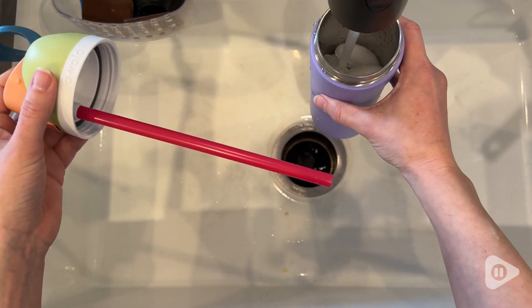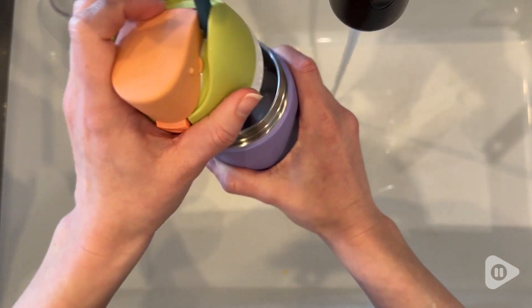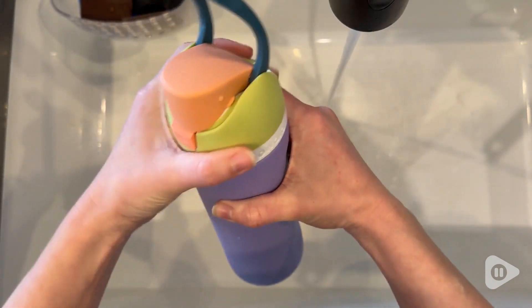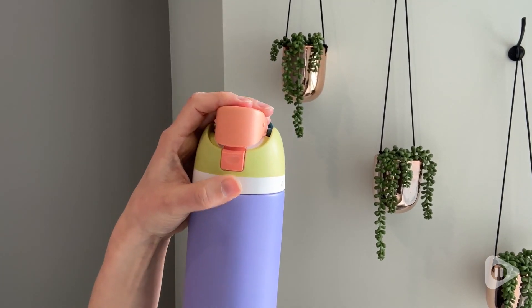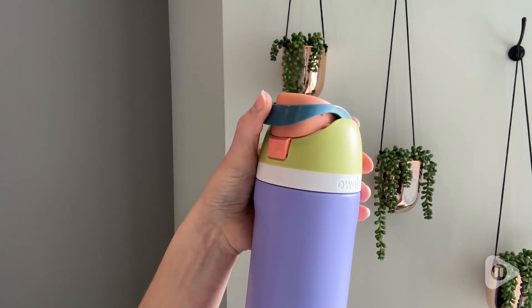This is insulated so well. I've left water in here overnight and then drank from it the next day and it's still ice cold. You have a push button lock lid, and then a carrying loop that doubles as a lock when you lay it over the button. So when all of this is sealed, it is completely spill proof.